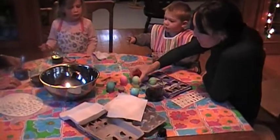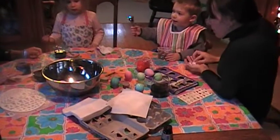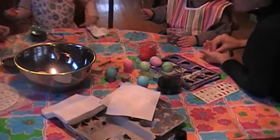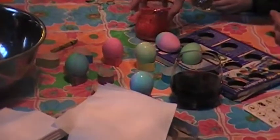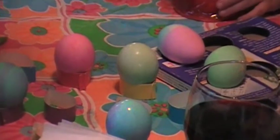Here we go, Lolo. I need another one. You need another one too? Yeah. Do you have an egg in there? Yeah. There you go. Where is it? It's in the red one. Let me see your egg. I want to see how pretty it is. Okay, take it.